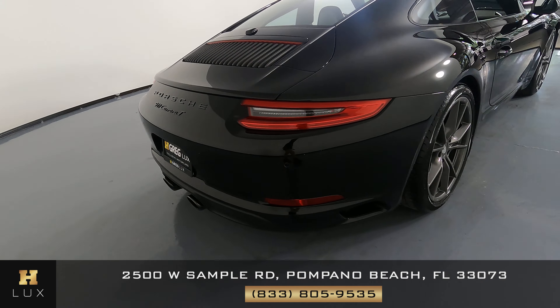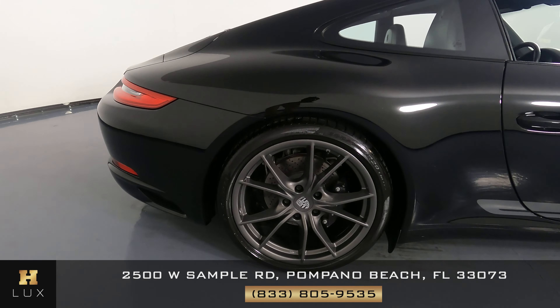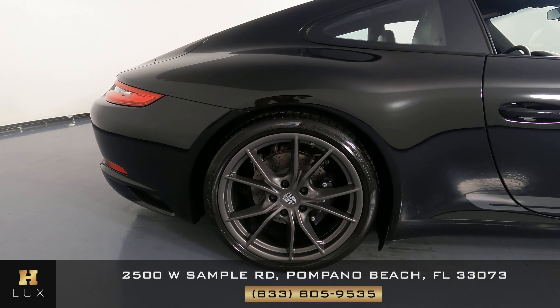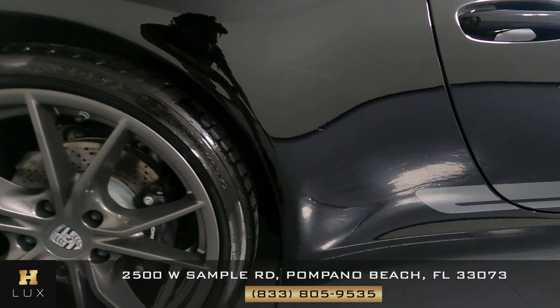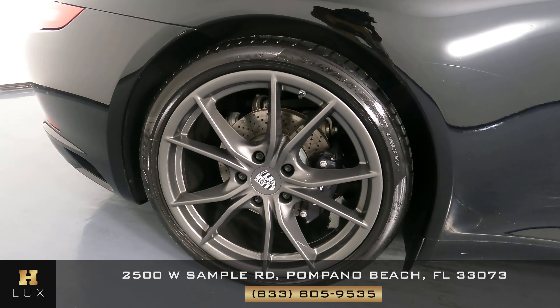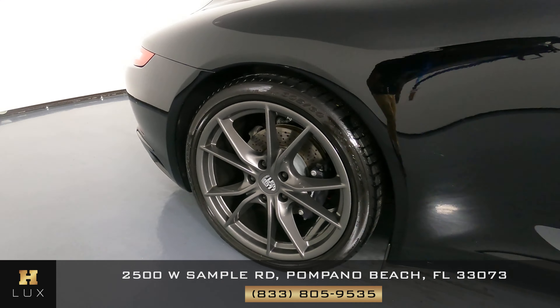Okay, now we're going to have a look at the passenger quarter panel and wheel. This quarter panel is in great shape. I'm not seeing any dents in the quarter panel, but I do see a scratch here at the bottom — it's kind of a deep scratch. The wheel is in great condition, not a scratch.